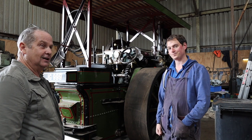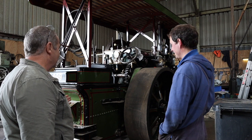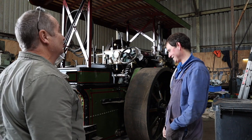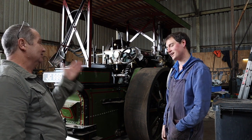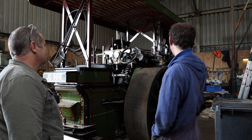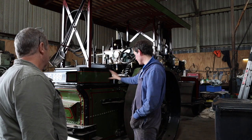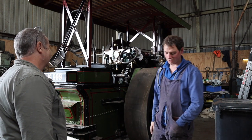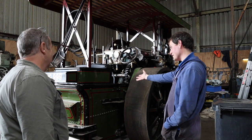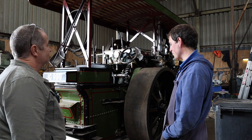Someone told me you've hand painted this machine. Looking at it, it just looks too good to be hand painted. Yeah, the engine's been totally hand painted — apart from some of the lagging work at the front, the undercoats were hand painted and the top coat was sprayed. All of the cab work at the back was hand painted by the previous owner, which is maybe one of the reasons it never got finished because it took so long. It's absolutely incredible — a real labour of love.